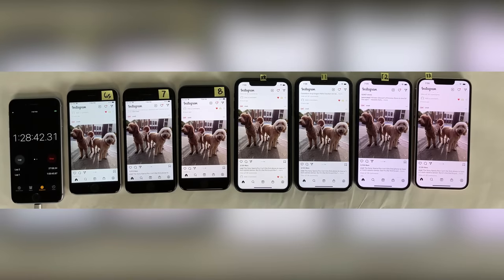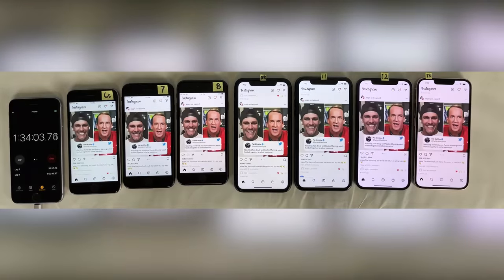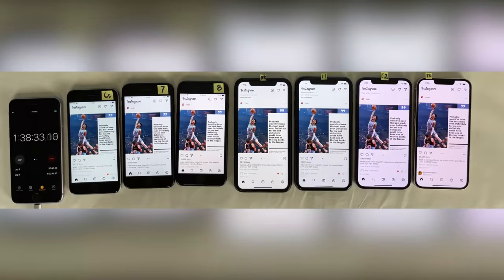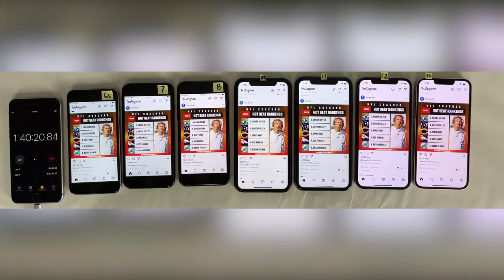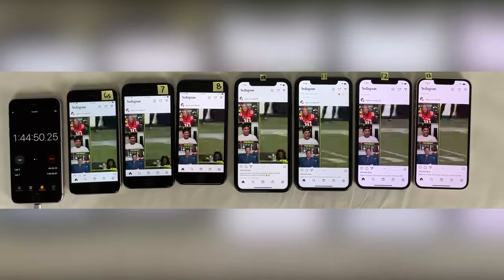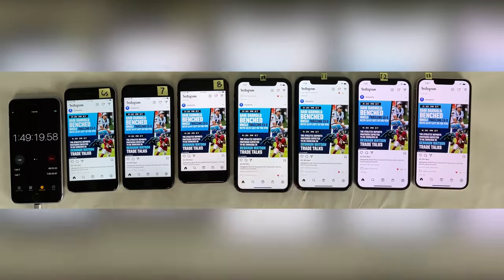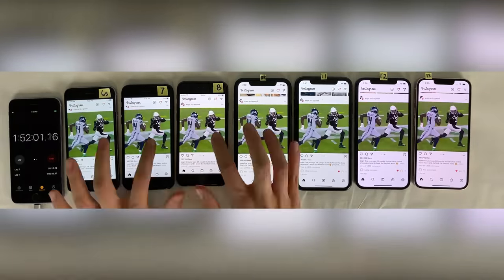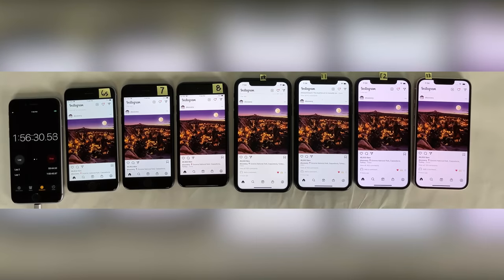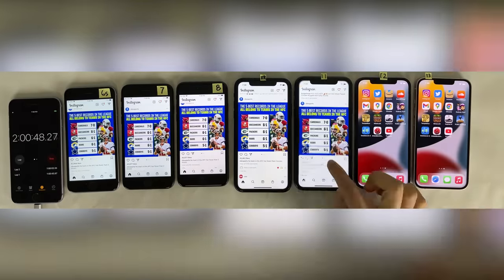I'm controlling as many of these variables as I can to get the most accurate results. The brightness is set as close to the same as I could get. Also, there are no SIM cards in any of these phones to create a level playing field in regards to cell signal strength drainage. You should keep in mind that in the real world factors will vary, but rather than interpreting this as a hyper-detailed percent-point-by-percent-point analysis, you should interpret these videos as just gauging overall battery performance on iOS 15.1.